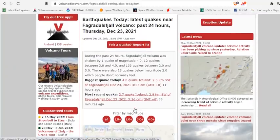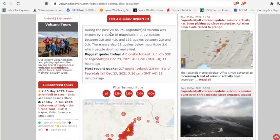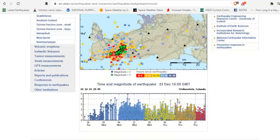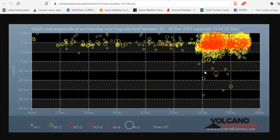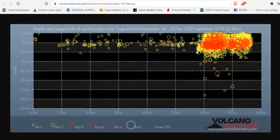Looking at earthquakes today in the region near Fagradalsfjall, we can see that in the past 24 hours the volcano was shaken by one quake of magnitude 4.0, 12 quakes between 3 and 4, and 133 quakes between 2 and 3. There were also 28 quakes below magnitude 2. On the subsurface depth graph, the cluster is between 3 and 8 kilometers depth, all within 10 kilometers of the surface. There is also some deeper activity, which could be vents coming from deep in the mantle supplying this upper magma chamber.